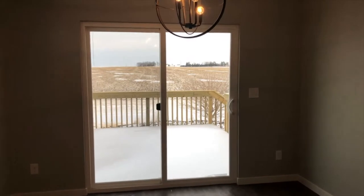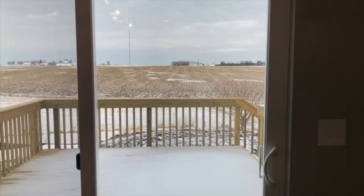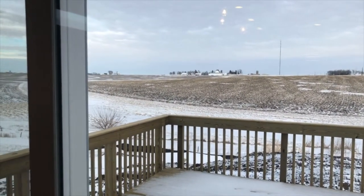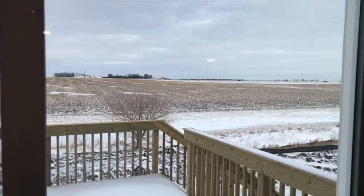As you go out from the nook, we have a great 12 by 14 wooden deck. If you're looking for a home with lots of privacy and no neighbors behind you — as you can see, this one backs up to a beautiful field, so you have tons of privacy.